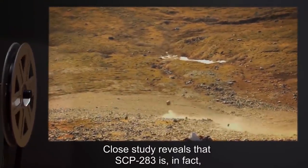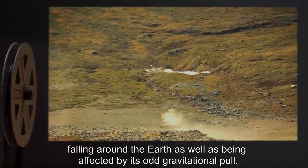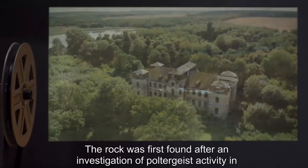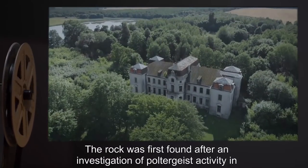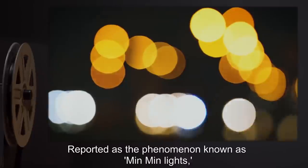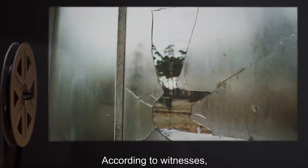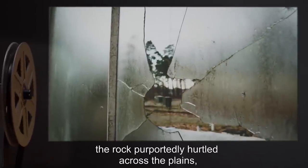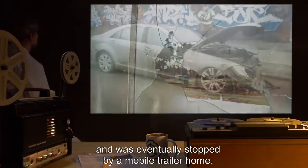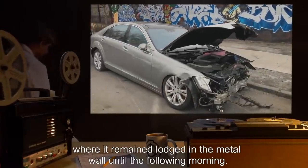Close study reveals that SCP-283 is, in fact, falling around the Earth, as well as being affected by its odd gravitational pull. The rock was first found after investigation of poltergeist activity in Australia, reported as the phenomenon known as Min Min lights. According to witnesses, the rock purportedly hurtled across the plains, through the walls of a house and a car, and was eventually stopped by a mobile trailer home, where it remained lodged in the metal wall until the following morning.